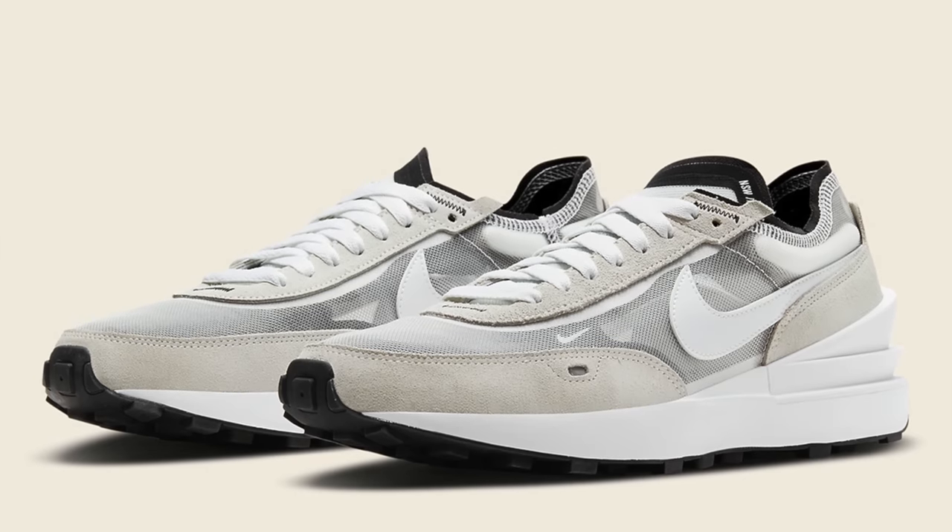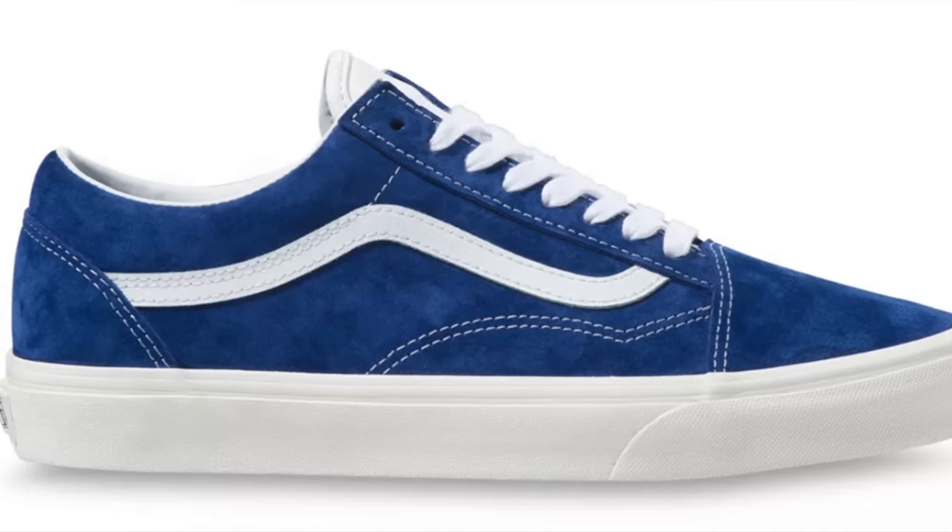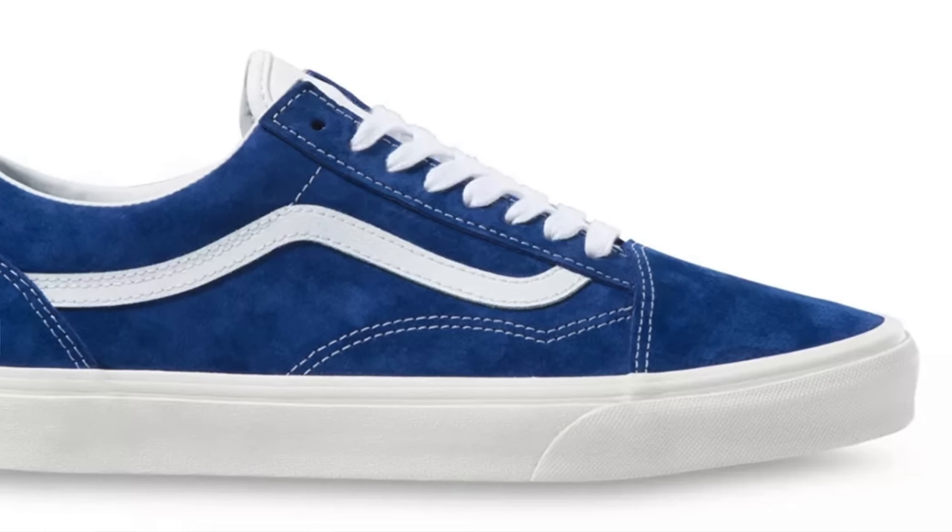Summer's almost here. In fact, depending on when you're watching this video, summer could already be here. And every summer, I like to drop a list of my top 10 favorite sneakers that are available that upcoming summer. And honestly, this year's list is kind of more important than it's been in a while because this is the first summer in like two years we've been able to go outside and hang out with friends and see people again.